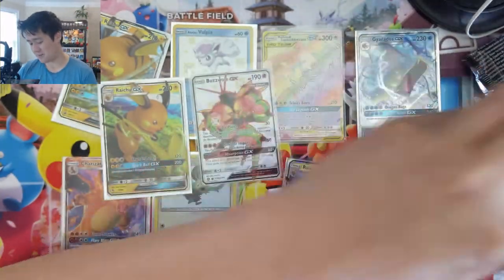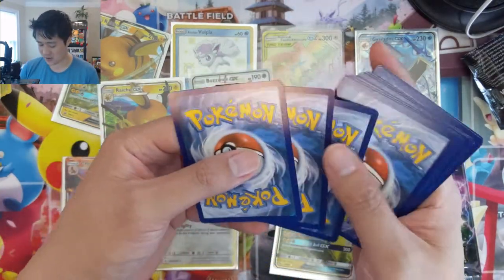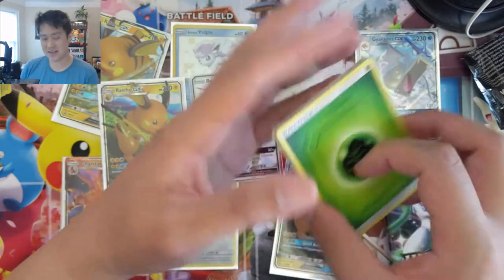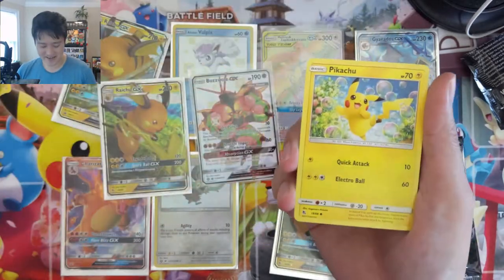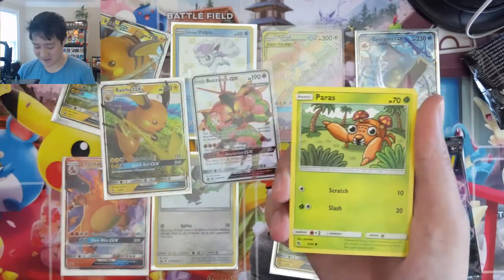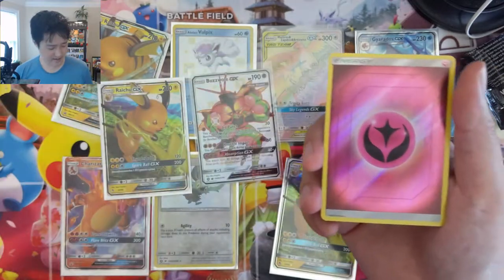As excited as I am for Darkness Ablaze, this has been going on for a long time — whether it was Unified Minds, then Cosmic Eclipse, Sword and Shield, and so on. We keep going back to Hidden Fates. And then we go to another set and it's like, oh man, so many just rares are like a hollow. That's why this set is the best.